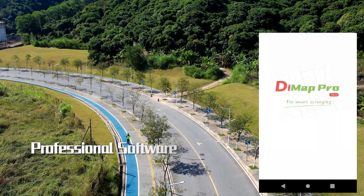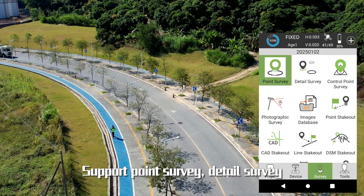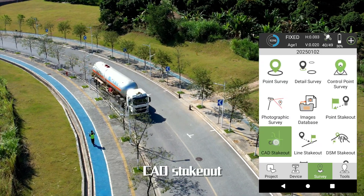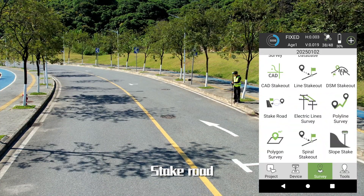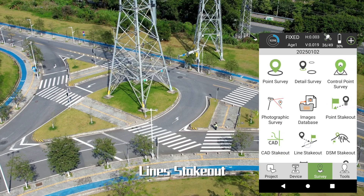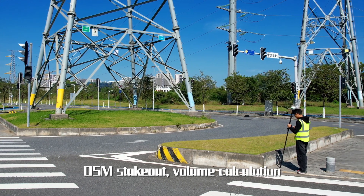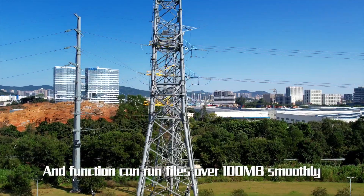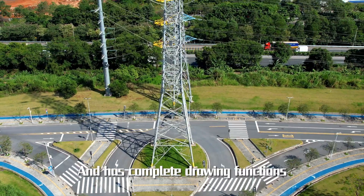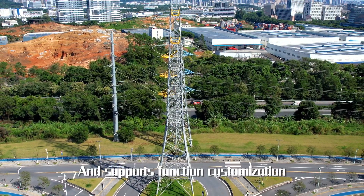Alpha 40 Optic Electric RTK comes with DMAP Pro professional software, supporting point surveys, detailed surveys, control point surveys, hollow line surveys, polygon surveys, CAD stakeout, stake roads, electric tower stakeout, electric line surveys, line stakeout, point stakeout, spiral stakeout, DSM stakeout, and volume calculation. The powerful CAD engine can run files over 100 MB smoothly, supports loading more layers, complete drawing functions, multiple mapping and text encoding formats, and function customization.